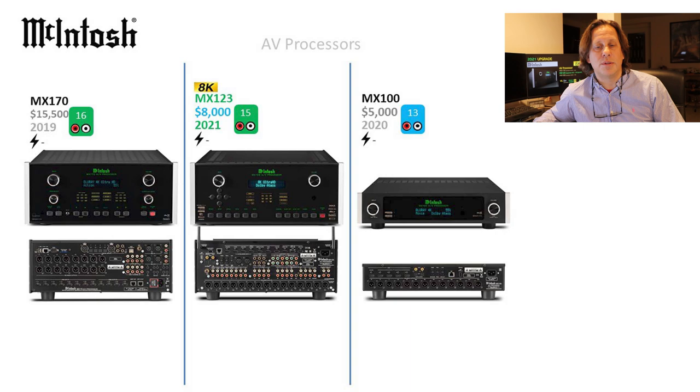Looking at the flagship MX170 against the most comparable Lingdorf model, the MP62.1, these are physically quite different, although Macintosh is buying technology and likely some components from Lingdorf when manufacturing the 170. Interestingly, they're selling for about the same price. However, the Lingdorf has been updated to 8K while the 170 hasn't. We're still waiting for that announcement, and we would assume that Lingdorf as a supplier should be able to deliver the same 8K capability to Macintosh.